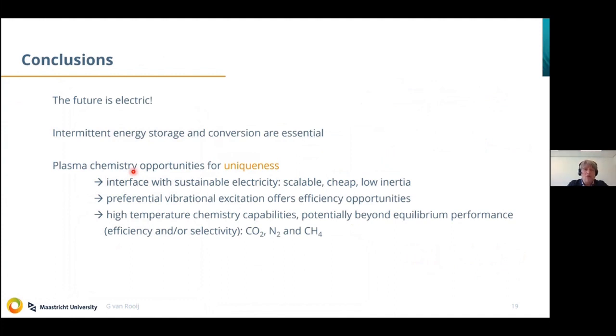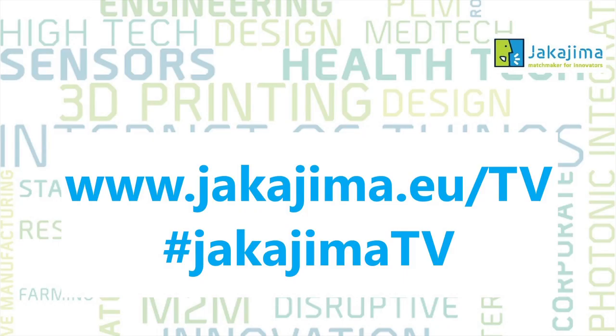With that, I conclude my talk. I hope I have shown you that the future is electric, that intermittent energy storage and conversion are essential, and that plasma chemistry offers unique opportunities in terms of scalability, cheapness, low inertia, efficiency, and selectivity. Thank you for your attention, and I would be willing to take any questions.